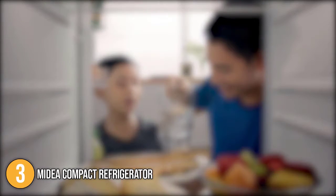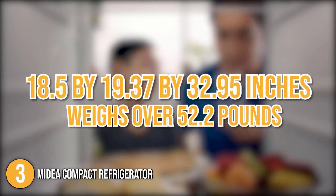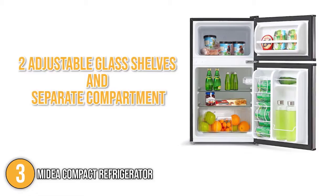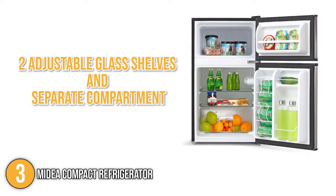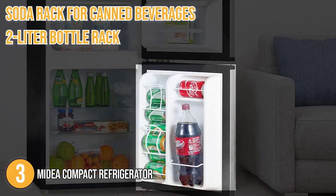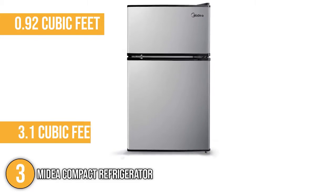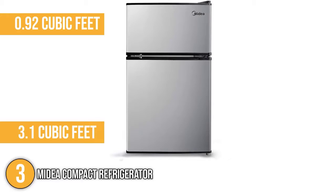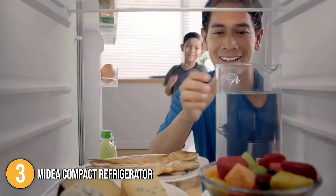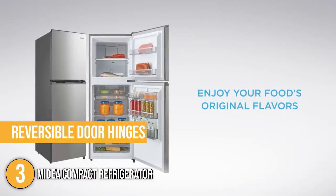This home refrigerator has dimensions of 18.5 by 19.37 by 32.95 inches and weighs over 52.2 pounds. Despite its size, it has two adjustable glass shelves and a separate compartment made for fresh fruits and vegetables. It also has a soda rack for canned beverages and a two-liter bottle rack for tall containers or wine bottles. The freezer on top has 0.92 cubic feet of space and the refrigerator has 3.1 cubic feet of food capacity. After testing, the team found its reversible door hinges to be quite convenient, especially when placed in tight corners.